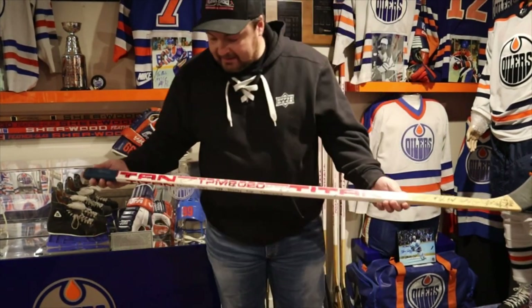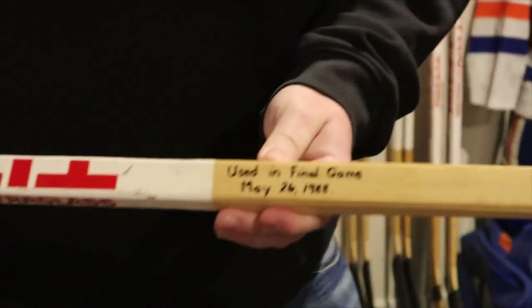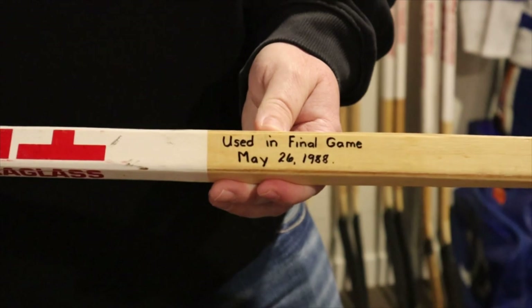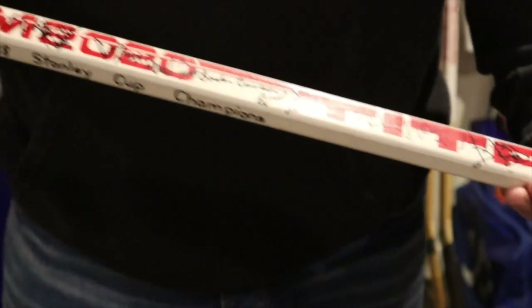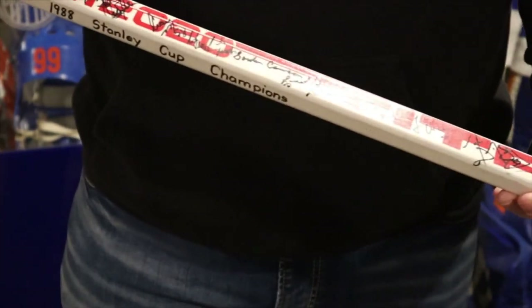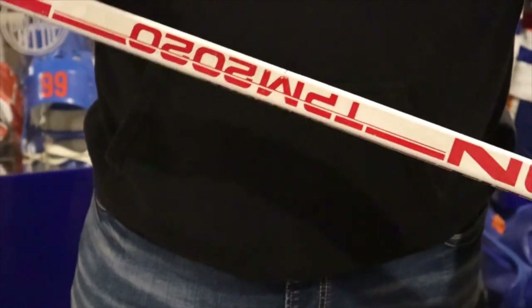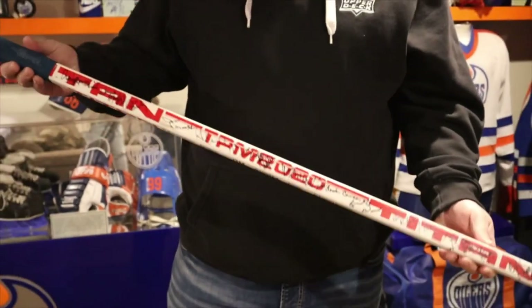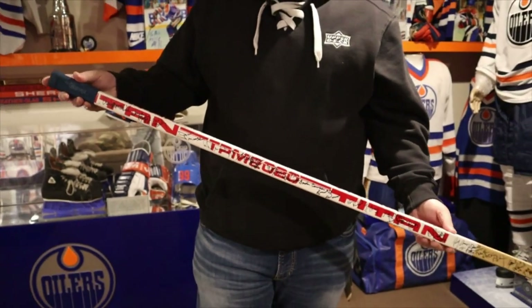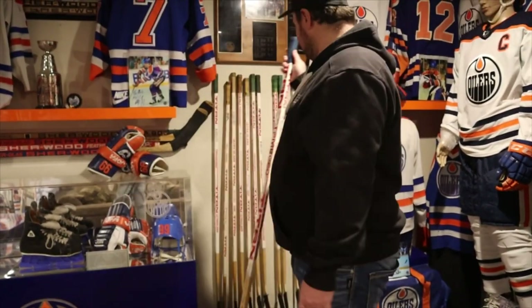If money wasn't an object, check out this one. This is actually from Gretzky's final game as an Oiler - 1988, May 26, 1988. It's the final game used stick and it's all team signed by the Oilers. This came right out of Walter Gretzky's collection. It's got the gripper on it right before Gretzky left. How cool of a piece this is. This one is available on the marketplace, but it's going to set you back a lot of money.